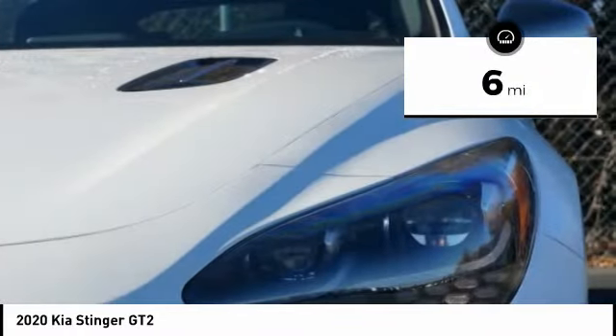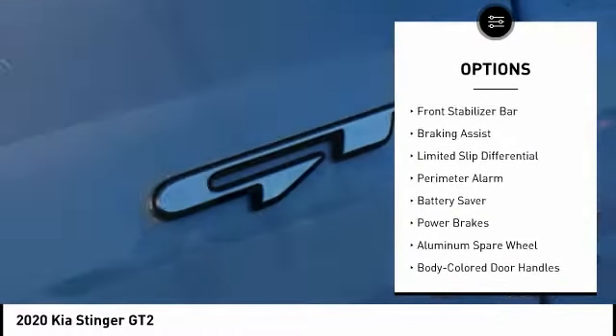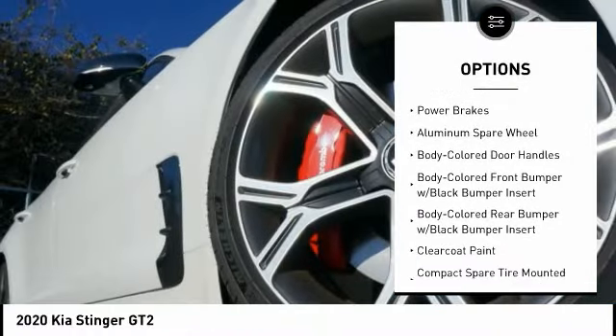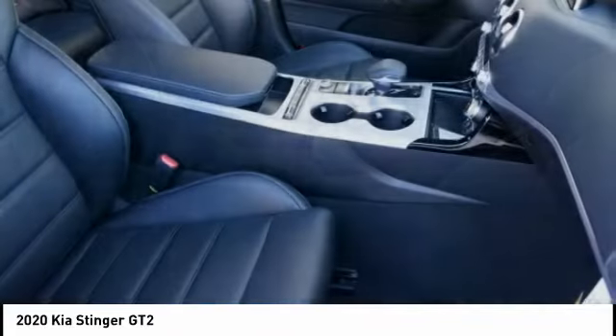Here are some of this vehicle's great options: traction control, stability control, engine immobilizer, tire pressure monitoring system, front stabilizer bar, braking assist, limited slip differential, perimeter alarm, battery saver, and power brakes.